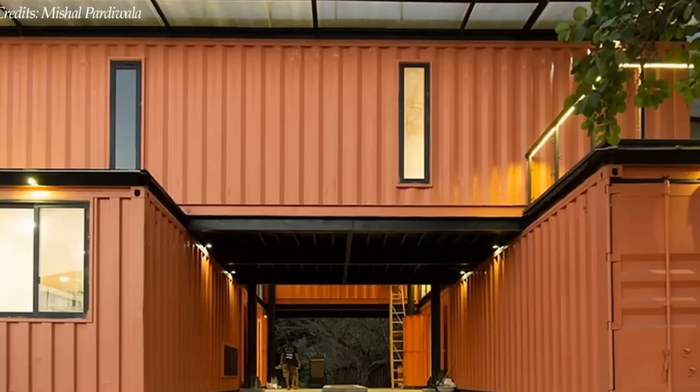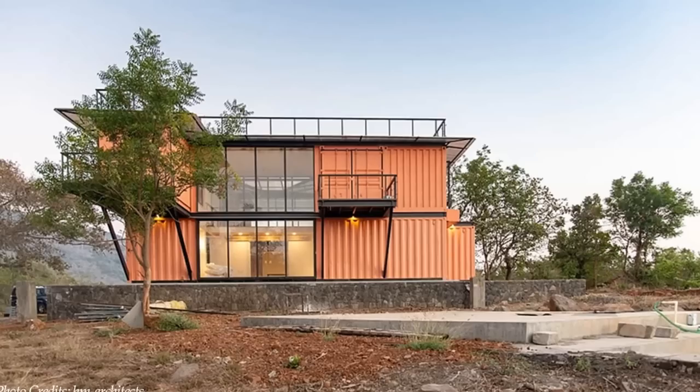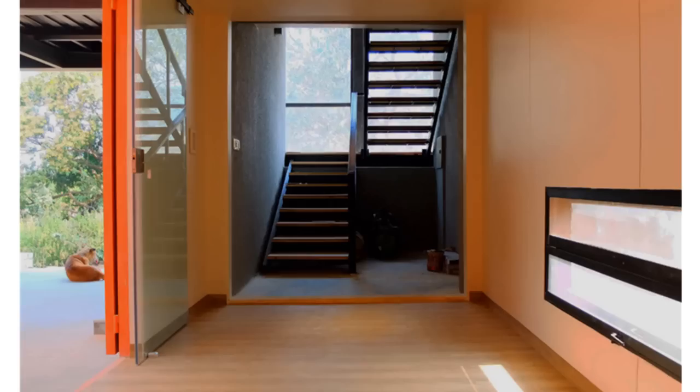We love the ecological elements employed to keep this house cool even during hot summers, and the ingenious use of repurposed shipping containers is quite commendable. We love everything about this amazing container house. Which part of this home appeals to you the most?